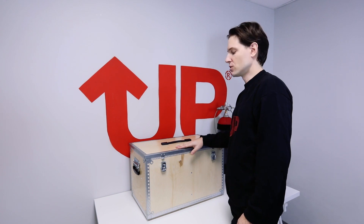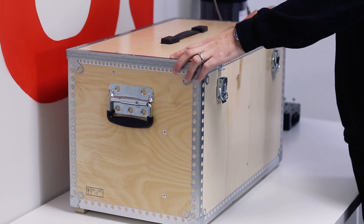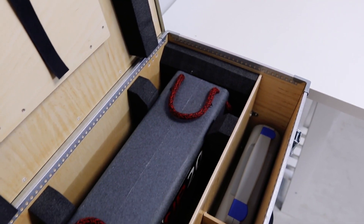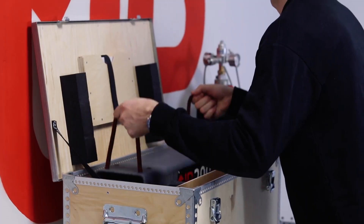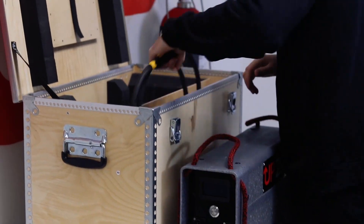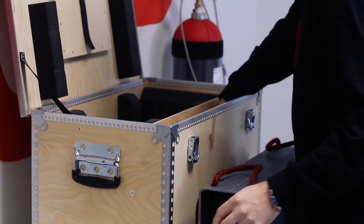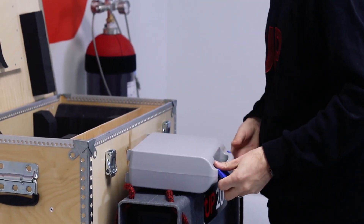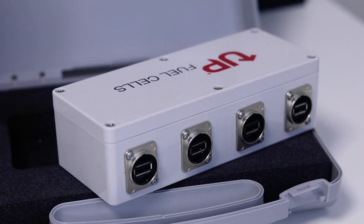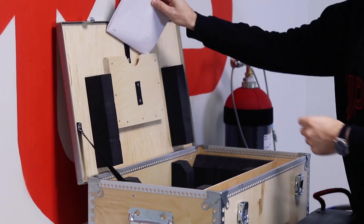The product will be delivered to you in a box like this. It's made to protect the generator, and you can also use it to carry the generator wherever you want. Inside the box you can find the generator itself, the UP200, as well as the cables which are customizable, a USB port, and most importantly, the manual.